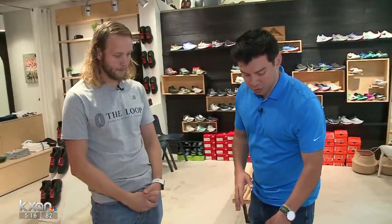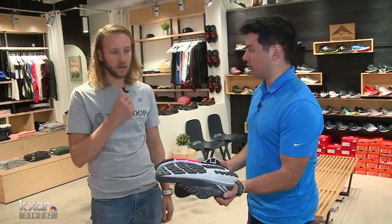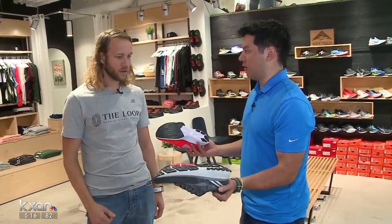Now, we've got three different shoes here. These are three different types of shoes — these look more like racers, and then these look more like trainers. What's the difference between a racer and a trainer?